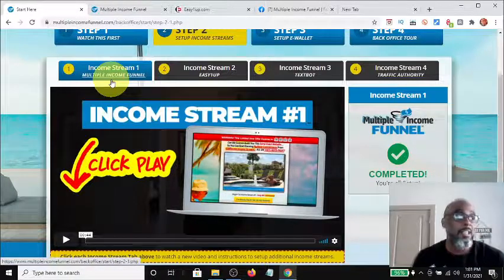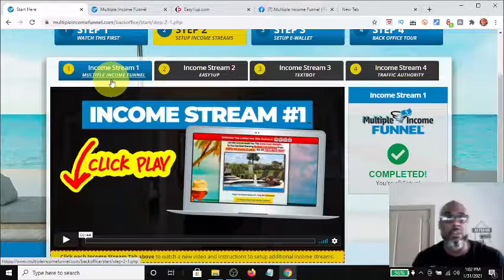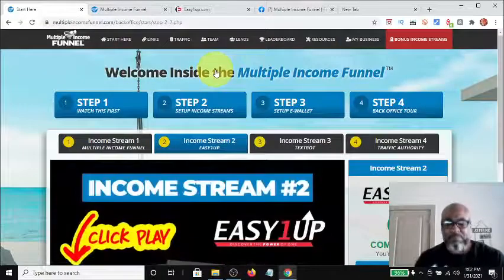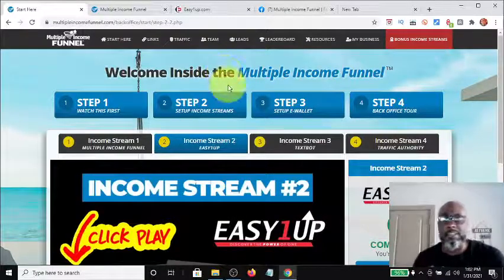You've already done number one by paying what you can call a franchise fee, because this is a business in a box that provides everything you'll need to be a successful affiliate marketer online. Step one is your first purchase, which is forty-nine dollars, and if someone buys from you, you'll make $20 commissions — this is a residual monthly payment directly to your e-wallet. Step number two is Easy One Up.